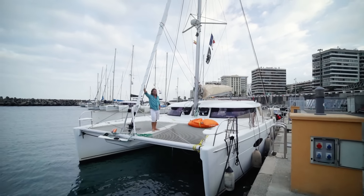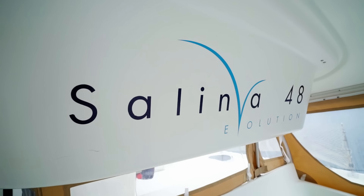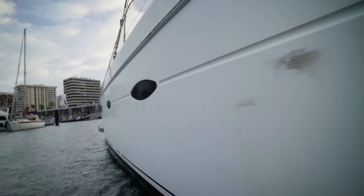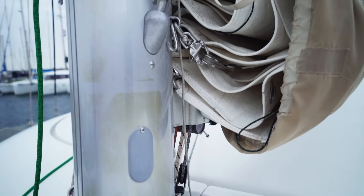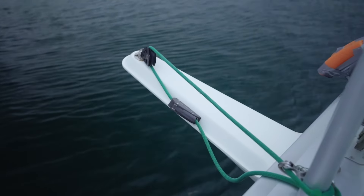So this is the big baby, Lidia 1 — 48 feet Salina from Fontaine Pajot. The boat is exactly 14.3 meters long and 7.8 meters wide, with a 1.3 meter draft, an 18 meter mast supporting an 80 square meter mainsail equipped with three reefs.